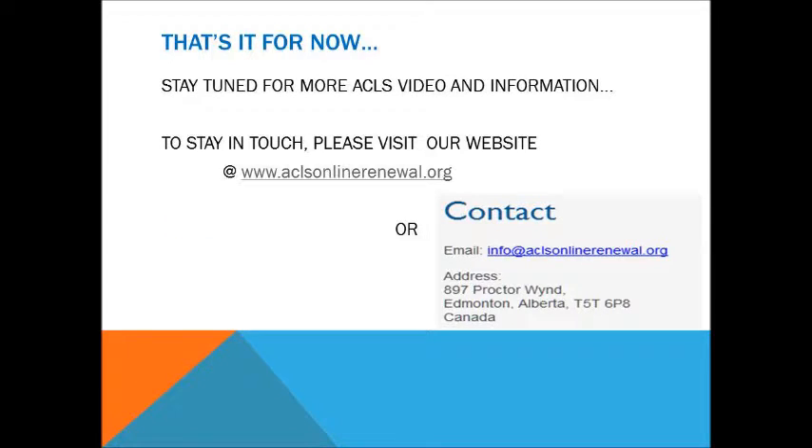Stay tuned for more from our Advanced Cardiac Life Support Online Renewal Team.